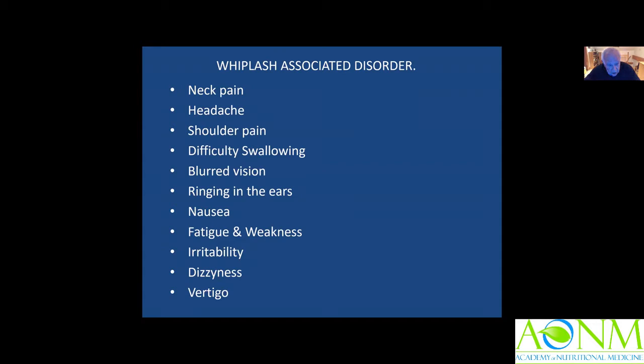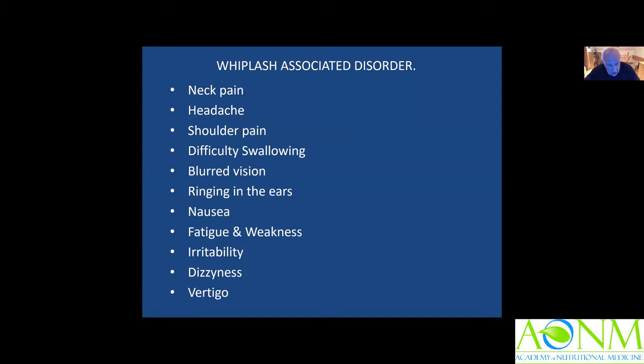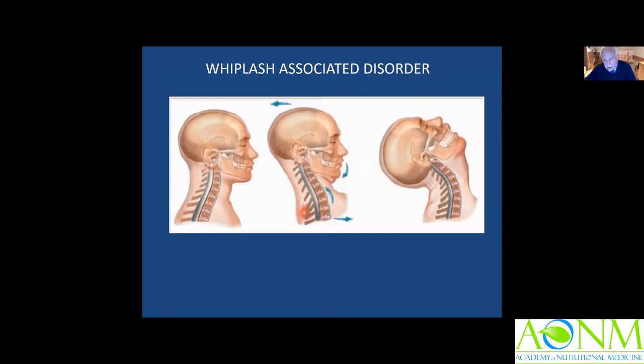Why have we never found a cause? In whiplash, it's not straightforward — the jaw gets drawn in before being thrown back, and this fulcrum is where the damage occurs. In conventional radiology, you're not always very good at observing everything.